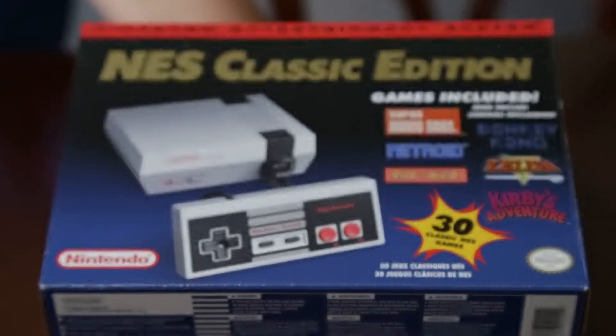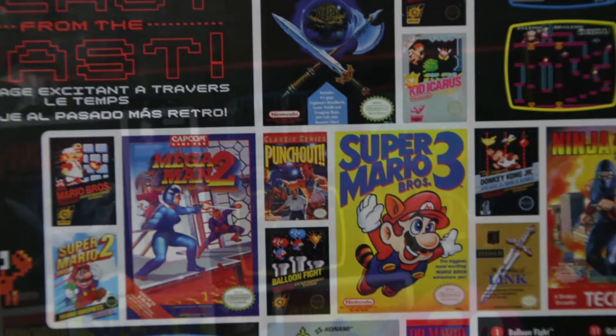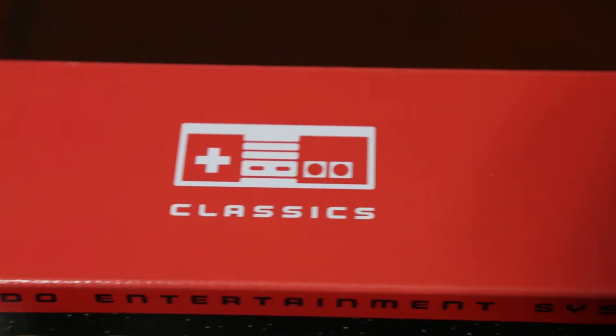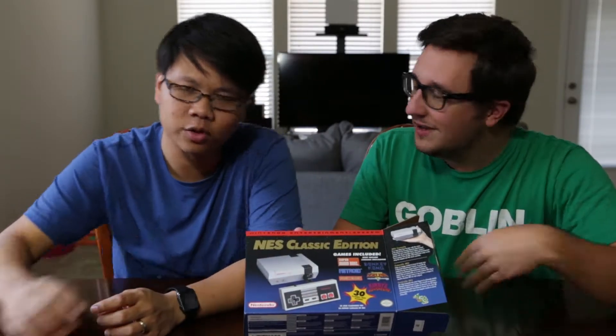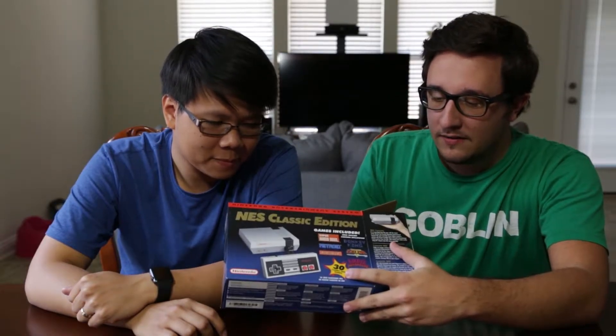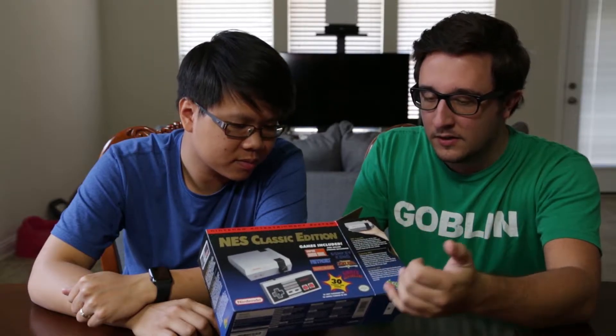We don't need our knives like we did for the last one — it just opens so nicely. Let's talk about the box real quick. This is an awesome box. I never had an NES growing up, so I don't know how representative it is. It's pretty darn close to the classic. It's got 30 classic games: Super Mario, Metroid, Pac-Man, Zelda — classics.